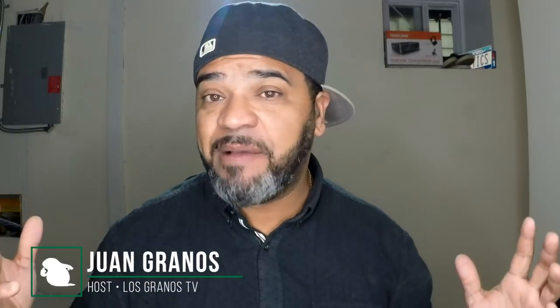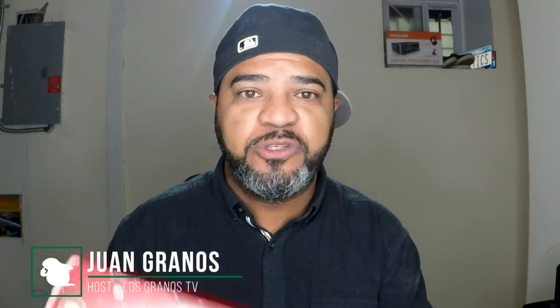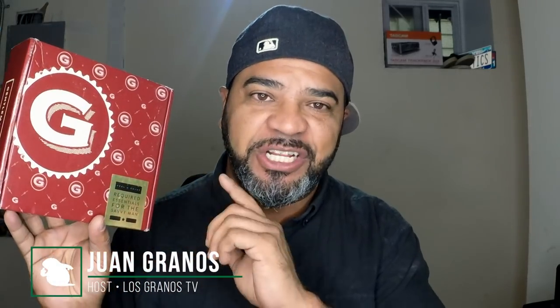Hey, what's up Granos and Granettes! Juan Granos back again this time with another review. Today we're going to be reviewing my favorite reviews that I do every month, which is Gentleman's Box. This is the October 2018 Gentleman's Box.